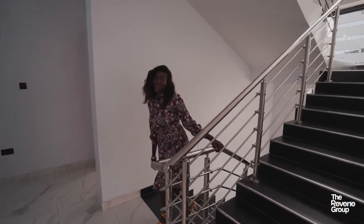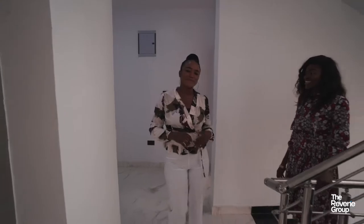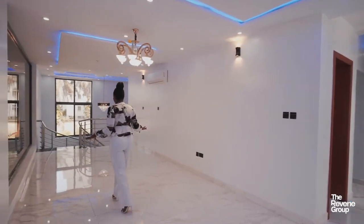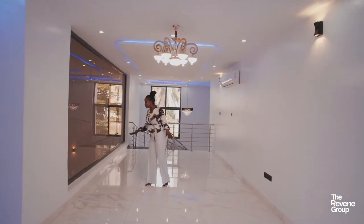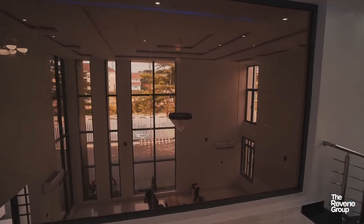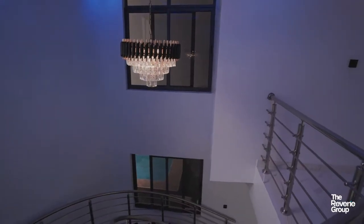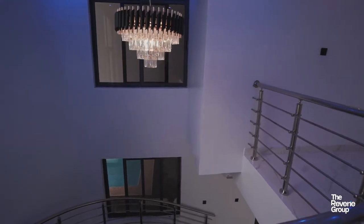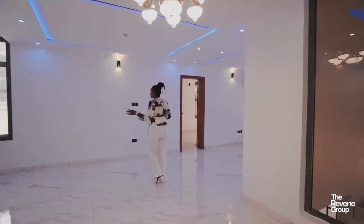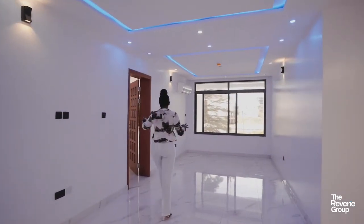So here we are on the first floor. There are many amazing things happening here. This happens to be the family lounge, which has a very beautiful view to the living room. And just right here is the spiral staircase with a lovely view to the swimming pool, so you can always look over and know what's going on in the pool. This floor has three rooms on it.